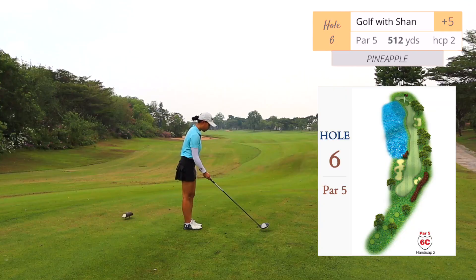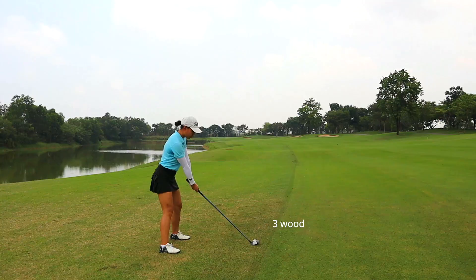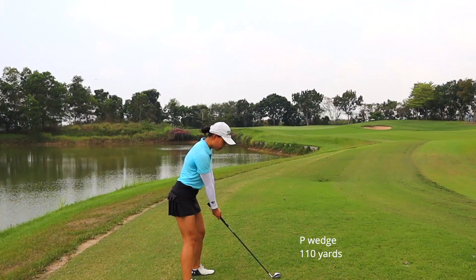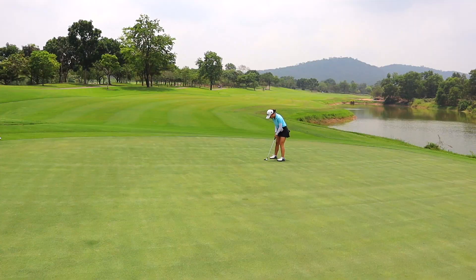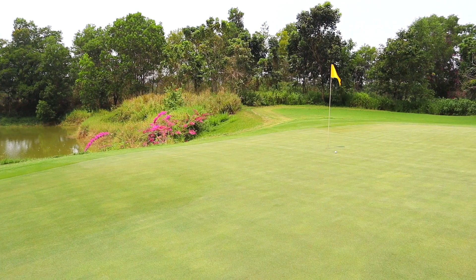Hole number six, par five, 512 yards, dogleg left — bunkers on the left for your tee shot and then lots of water up the left side all the way to the green. Unfortunately this ball landed too close to the water and hopped in. Some of these greens are quite large if you haven't noticed.